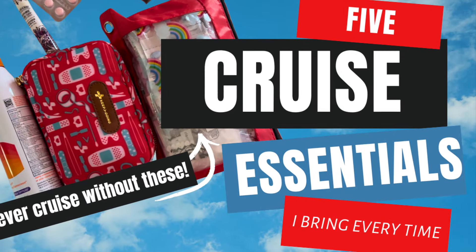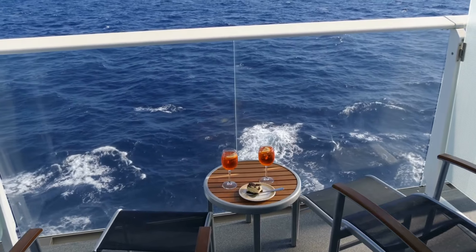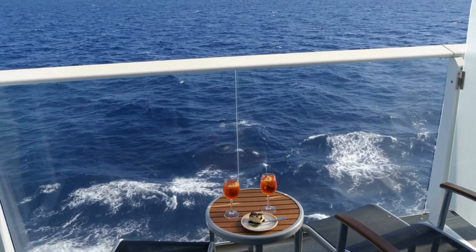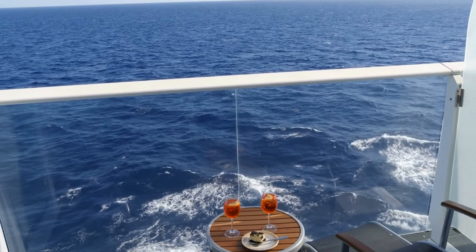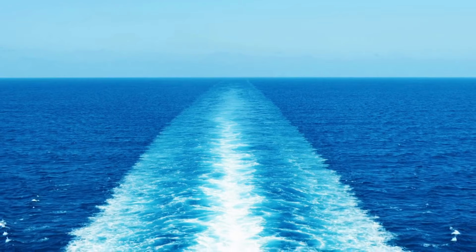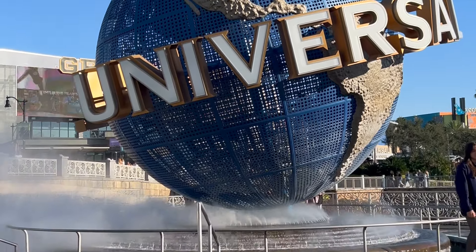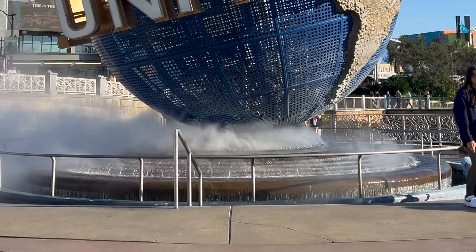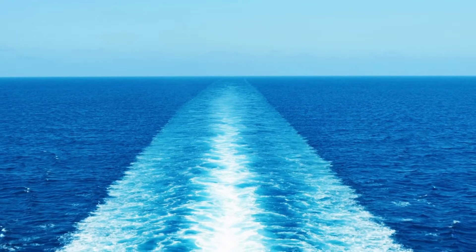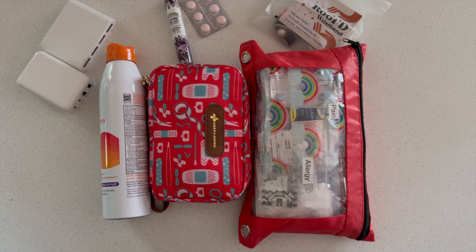Welcome, or welcome back everybody. Today we're going to talk about five things I would not go on a cruise without — five cruise essentials — and then at the end we'll cover a couple of bonus things that are nice to have. I'm a travel agent who specializes in Disney, Universal, and cruise adventures, so I can help you with all of the planning at no extra cost to you.